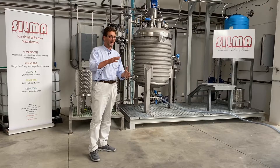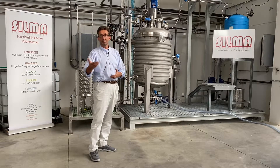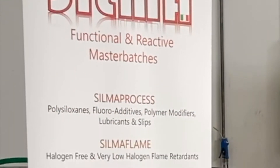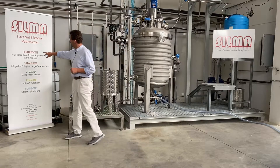SILMA takes the raw material, builds up the molecules, and then offers to customers in powder or in pellet form. Here you can see the list of SILMA products, and today we are focused on the SILMA Process.